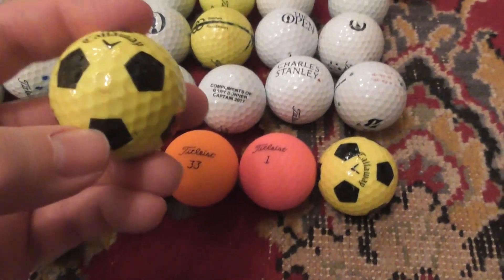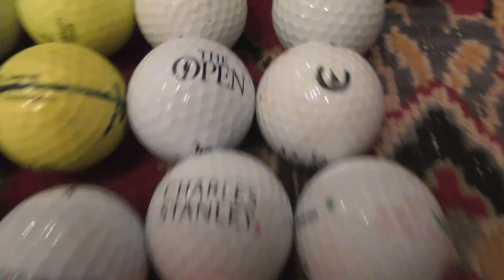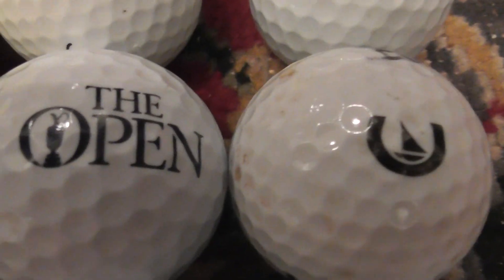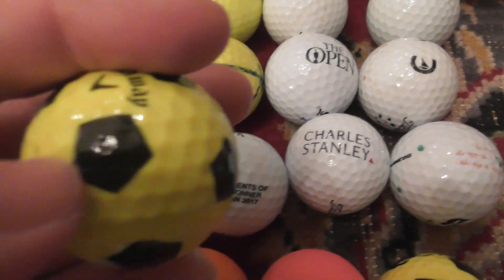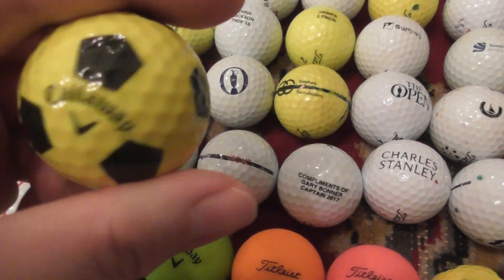I've got a couple of these True Viz Callaway balls that look like footballs. A lot of people seem to like these — I don't like them. You can get them with logos, but for example if your logo was The Open, fitting into that shape just doesn't work for me. So I'm not collecting logos on these types of balls.